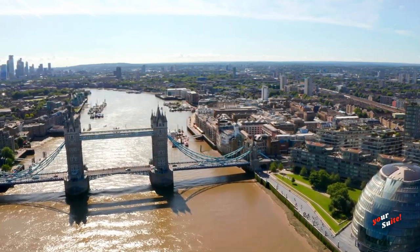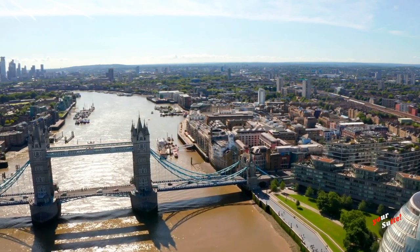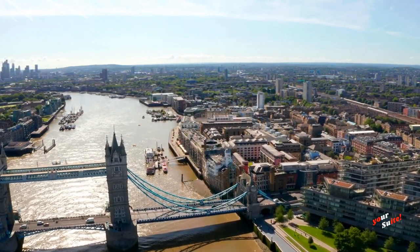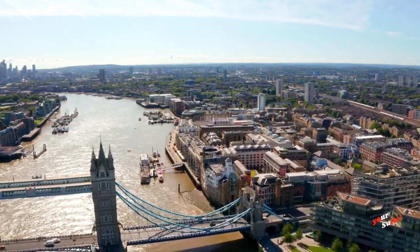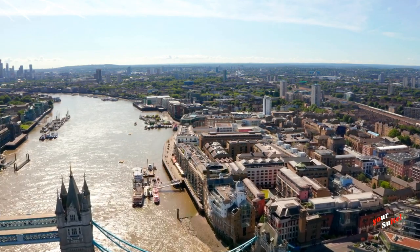The bridge was constructed to give better access to the east end of London, which had expanded its commercial potential in the 19th century. The bridge was opened by Edward, Prince of Wales, and Alexandra, Princess of Wales, in 1894.